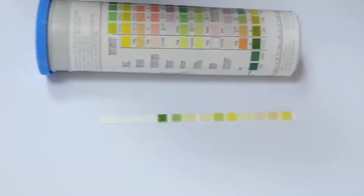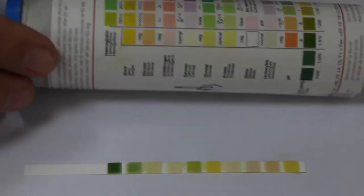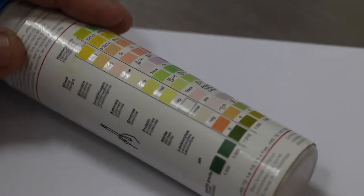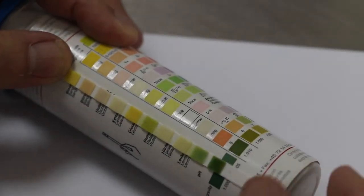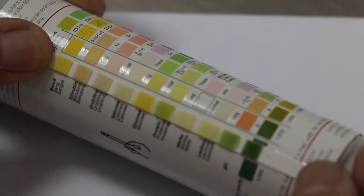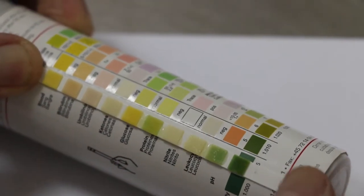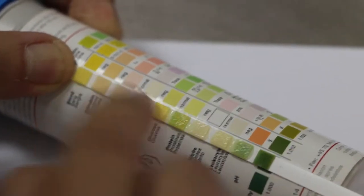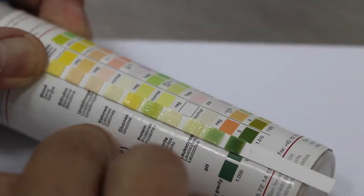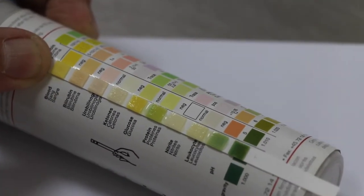I'll put this down and compare to the parameters. Now blood — it'll be green if positive, but there's no blood so it's negative. Bilirubin, no problem. Urobilinubin, no problem. Ketones, no problem. Glucose, no problem.